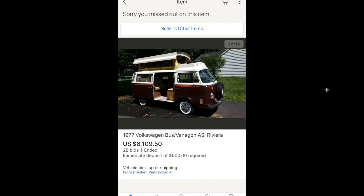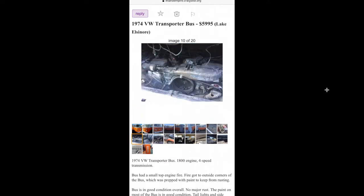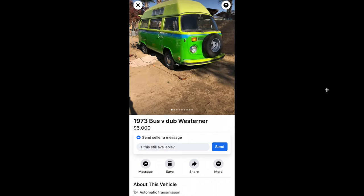Here's one on eBay — I watch them on eBay too. $6,100 for this one, pretty close to me: a 74 Transporter that had an engine fire. They're asking six grand for it. It doesn't look too cooked, it's not bad. And there's that same bus again — the guy keeps going lower and lower on the price.